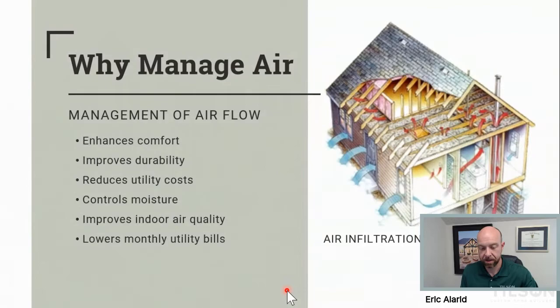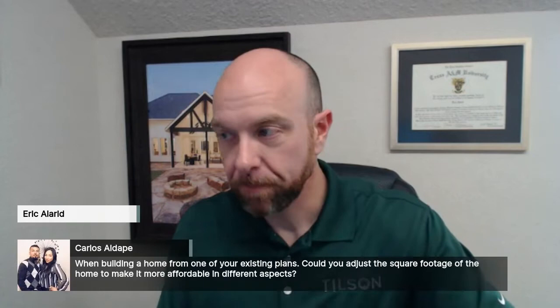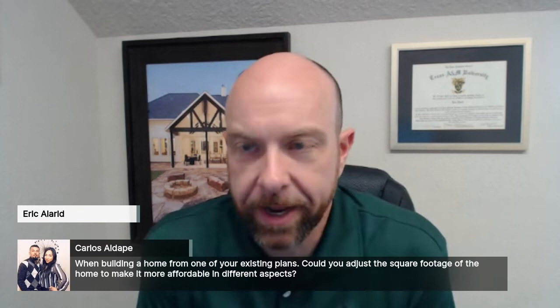We'll stop there — do we have any questions? Carlos is wondering: when building a home from one of our existing plans, can he adjust the square footage to make it more affordable? Yes, you can. What I have found in my experience is that starting with a larger home and trying to go down is not typically the best way to achieve affordability. You're actually better off starting with a house that's a little smaller than what you had in mind and adding to it.